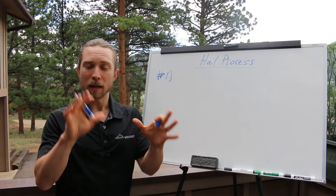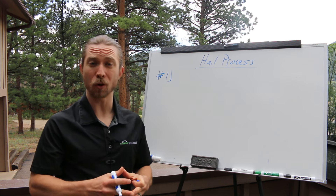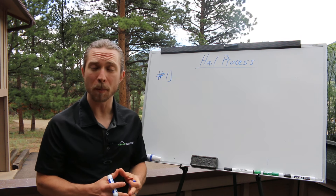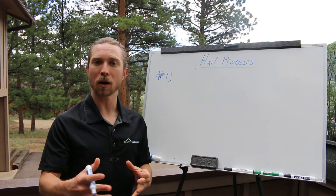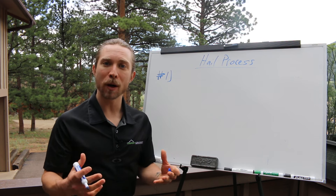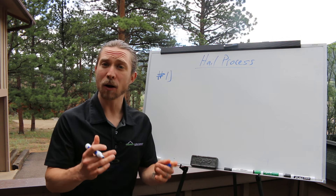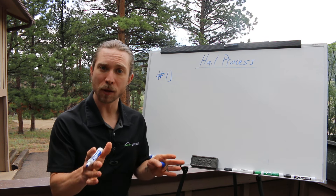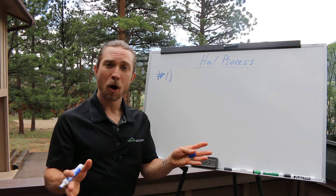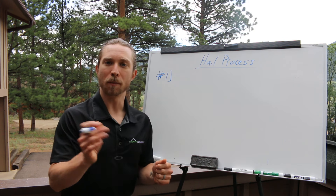My pitch is: I knock on the door, I introduce myself. Hey, I'm sure you noticed the storm the other day. My job is to help you identify whether or not your house was even damaged in the storm. So what I'm going to do — and we talk assumptively, meaning 'I am going to,' not 'I can' — I'm going to hop up on your roof, do a quick inspection, take some photos. When I get down, we'll hop inside, I'll show you everything and walk you through the next steps. The good news is if there's no damage, I'll let you know and you're good to go. Sound good? Great.